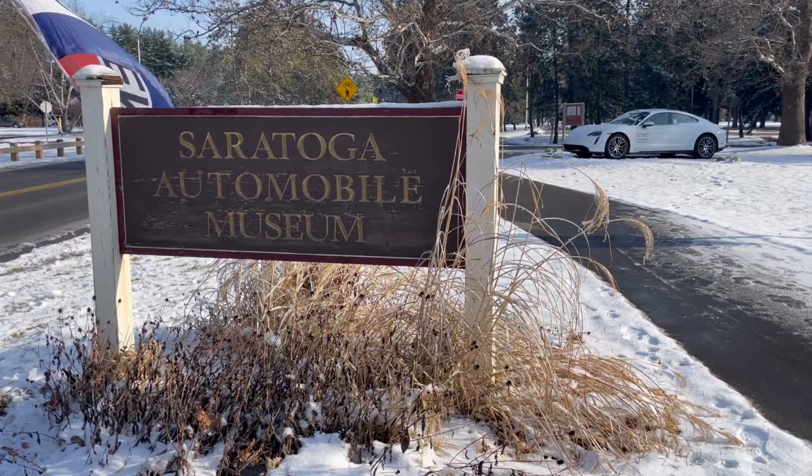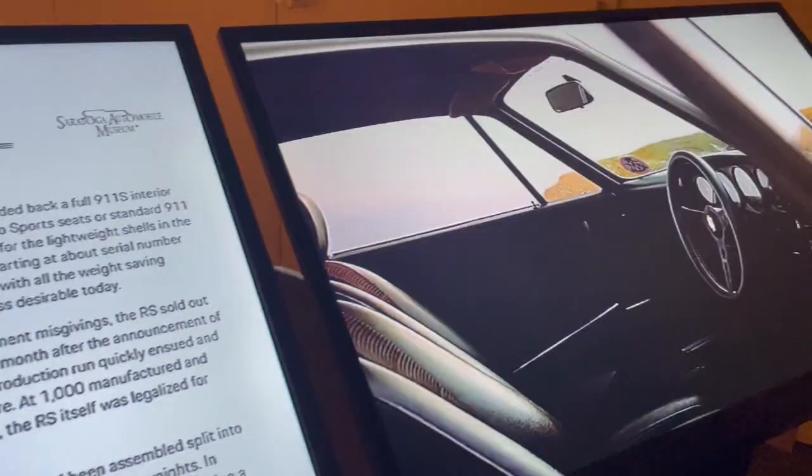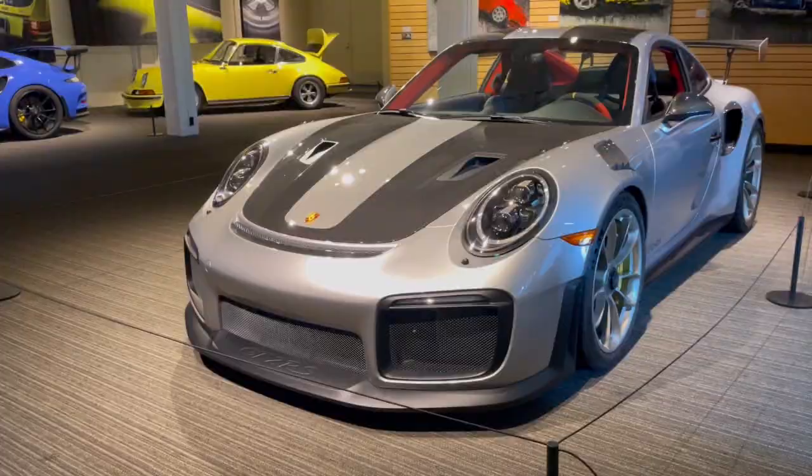Funds from the Porsche sweepstakes will go toward supporting the ongoing exhibits and educational programming at the museum — a perfect tie-in with their current exhibit called Rennsport the Complete Collection, a collection of every generation of the Porsche 911 RS starting from 1973 all the way to 2019.